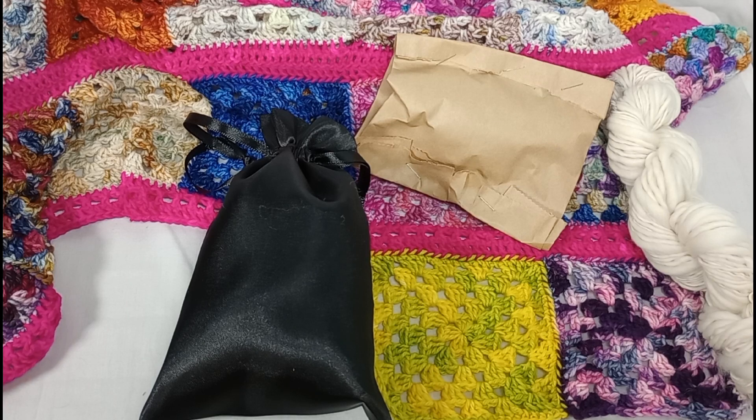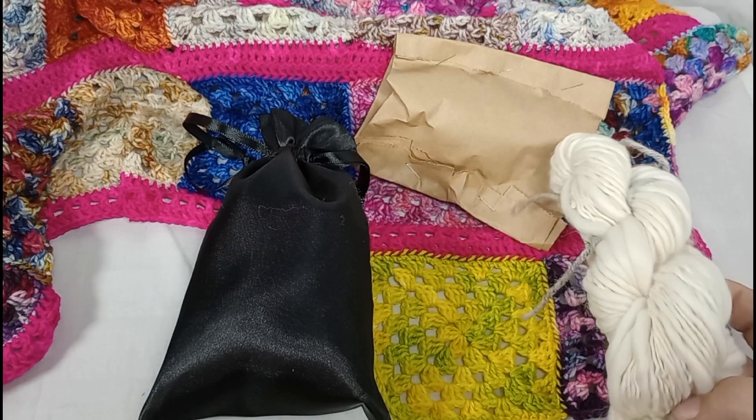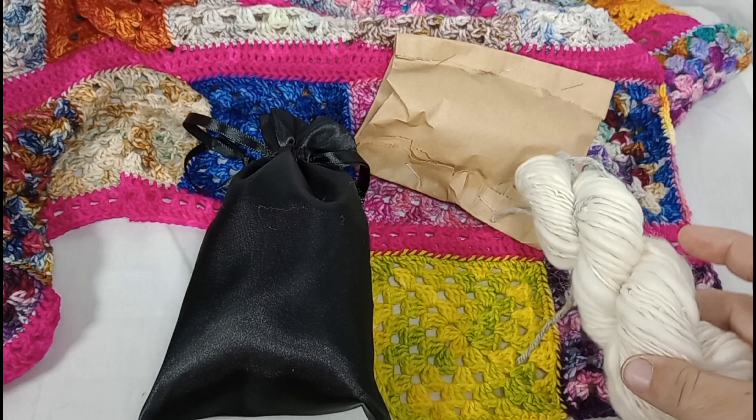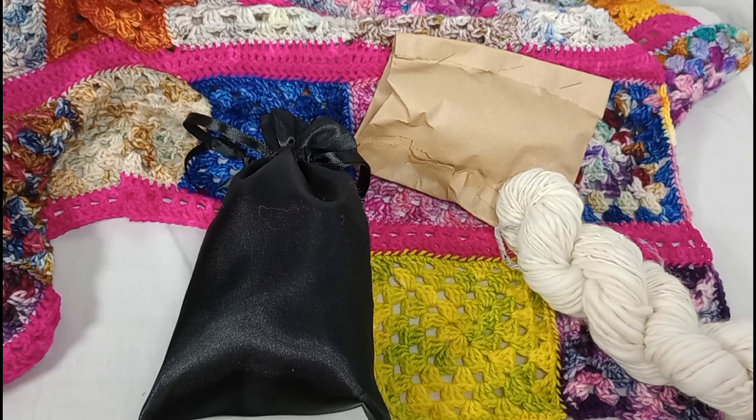She will be linked down in the description box below. So yesterday we got this white fiber — some merino — and I decided to practice or try out a woolen spun rather than the worsted that I normally do.